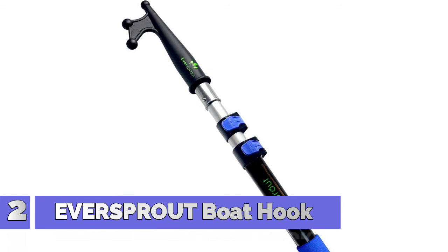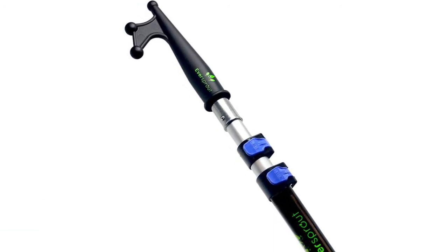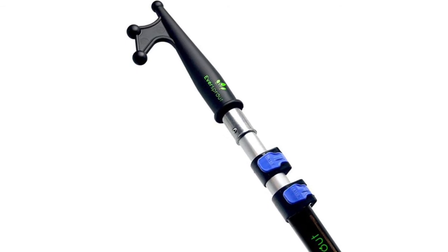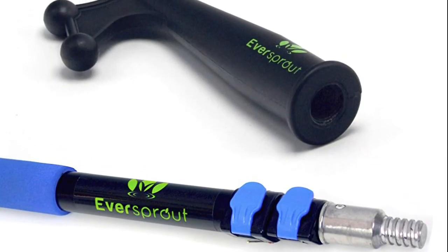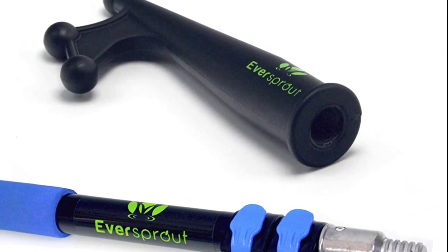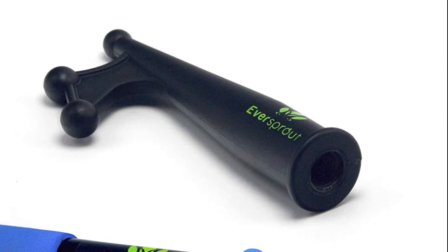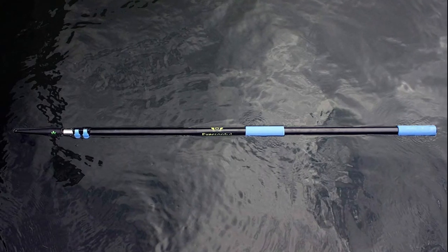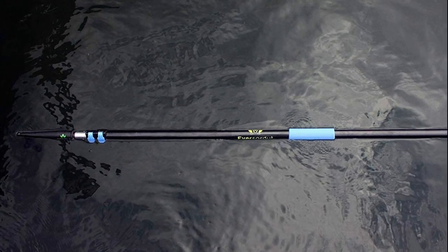Number 2: Eversprout. For high-pressure tasks such as docking your boat with high-leverage push-pull action, we recommend using the pole fully contracted for maximum strength. For long-reach tasks such as retrieving rope and lines, use the pole fully extended. New galvanized locking mechanisms plus an anodized aluminum extension pole equals rust resistance. The premium quality boat pole is designed to meet all your needs for boating season.